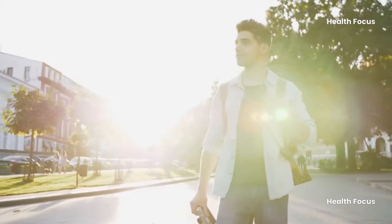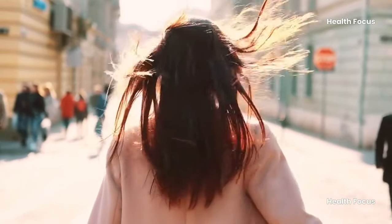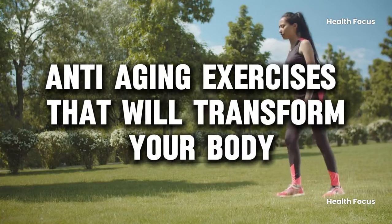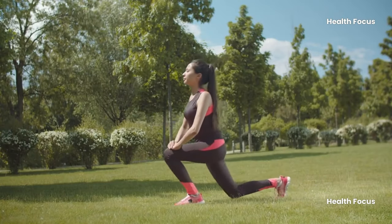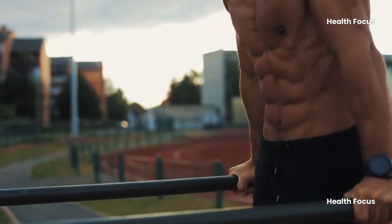Ready to turn back the clock and feel better than ever? Discover the ultimate secret to staying youthful and vibrant with the top five anti-aging exercises that will transform your body and boost your energy levels. Get ready to unlock the fountain of youth right here, right now.